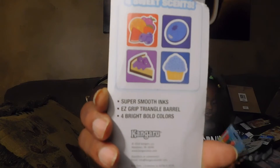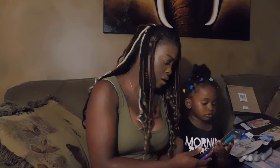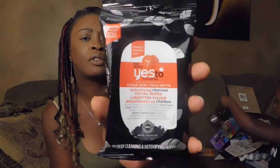Got the Yes To Tomatoes clear skin detoxifying charcoal facial wipes — there are only 10 deep cleaning and detoxifying wipes in the pack.